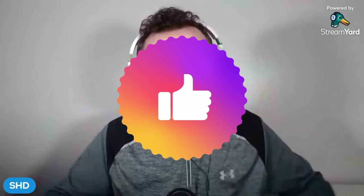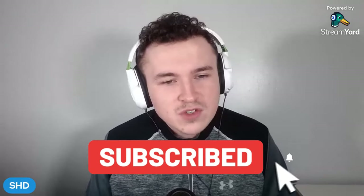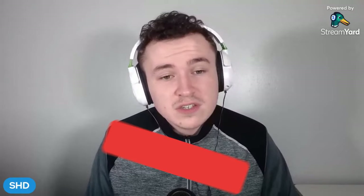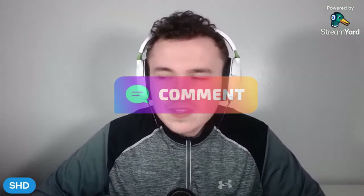Ladies and gentlemen, welcome to 6 Things That We Learned from Doncaster Rovers 1, Bradford City 3. If you do enjoy today's video, please make sure to drop a like. If you could hit 80 likes on today's video, that would be massively appreciated. Subscribe if you are new — we are now on the road to 8,000 subscribers. Get your thoughts in on our 6 discussion points down in the comment section below.